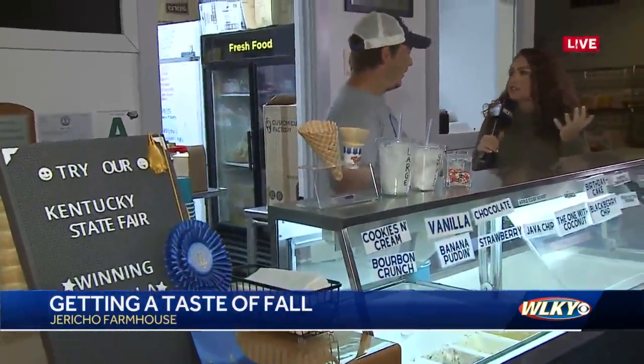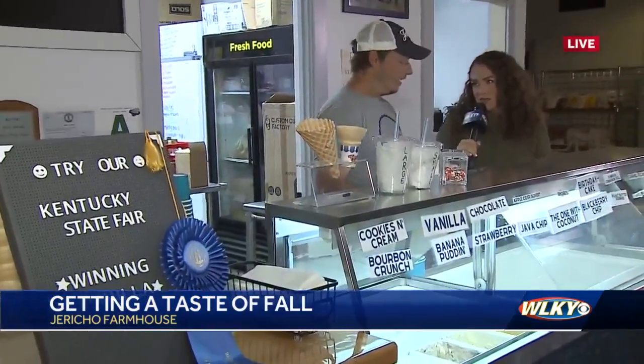You have some fall flavors, so even though it's chilly this morning, it's still a perfect time to try some ice cream. Yeah, so for the fall we've got s'mores, pumpkin cinnamon roll, and then maple walnut.